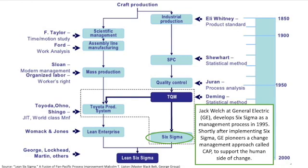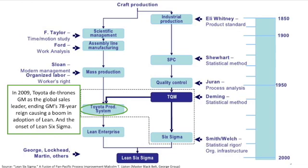Toyota's focus on culture really awakened American industry that they too should be focusing on culture. Jack Welch at General Electric, who had been using Six Sigma for years, began to tinker with change management and implemented a change acceleration process that, when coupled with Six Sigma, helped to improve the success rate of projects. Year after year, organizations continued to apply Lean Six Sigma to improve their performance. In 2009, Toyota dethroned GM as the global sales leader in the automotive industry, causing a boom in adoption of Lean Six Sigma.